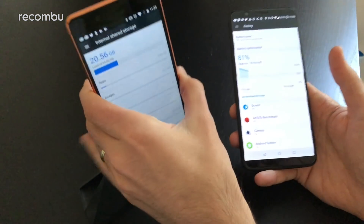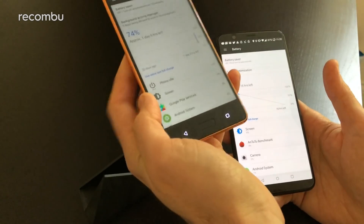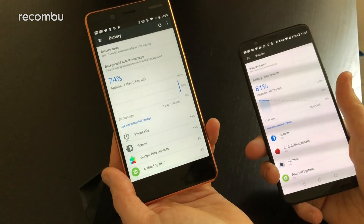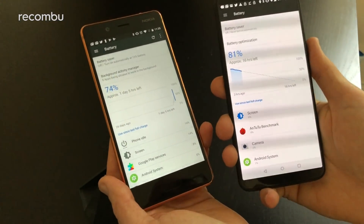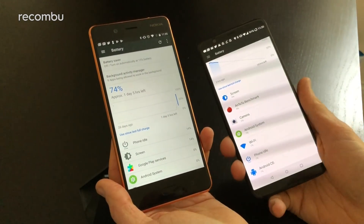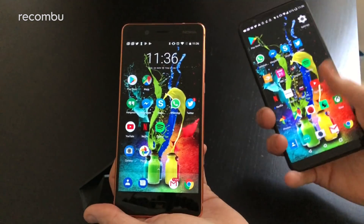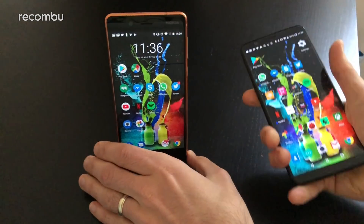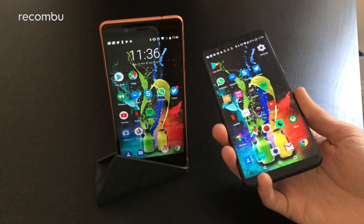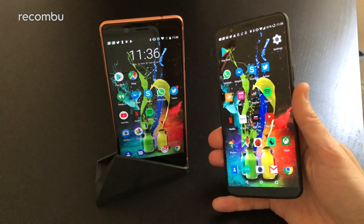For battery, the OnePlus 5T has a 3,300mAh cell with a standard battery saver mode, lasting just over a day with heavy use. The Nokia 8 has a 3,090mAh cell and gets about a day and a half per charge. Both support fast charging: the Nokia uses Qualcomm Quick Charge 3.0, getting close to full in about an hour and giving a couple of hours of use from just 10 minutes of charging. The OnePlus 5T uses Dash Charge, which is equally impressive — nearly full in an hour, and also a solid couple of hours of use from just 10 minutes at the plug.